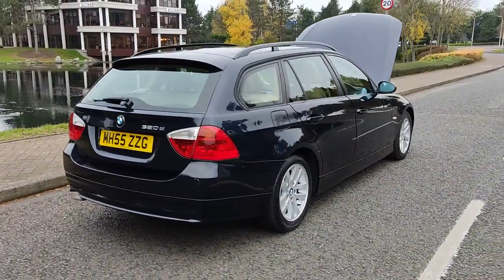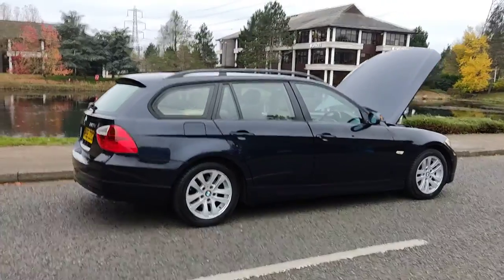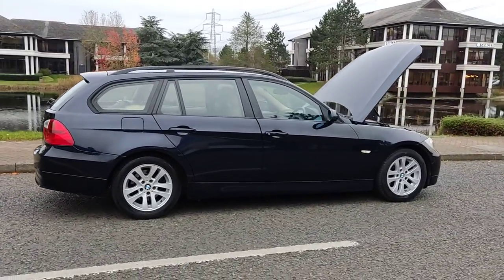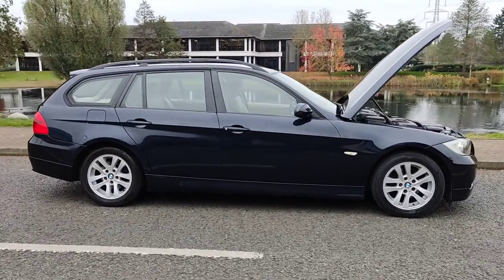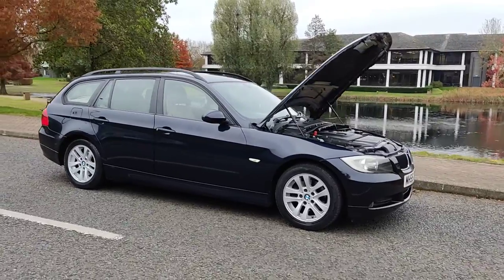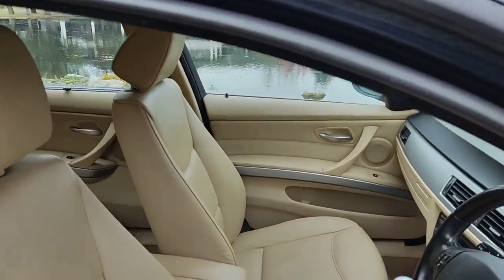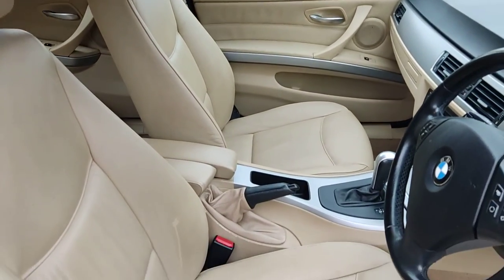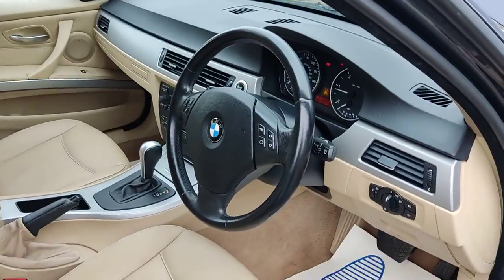Rear parking sensors. Long MOT — next due September 2022, with no advisories at the last MOT, so no work required. A beautiful looking car inside and out. Very nice, stunning beige leather interior, fully valeted and clean.